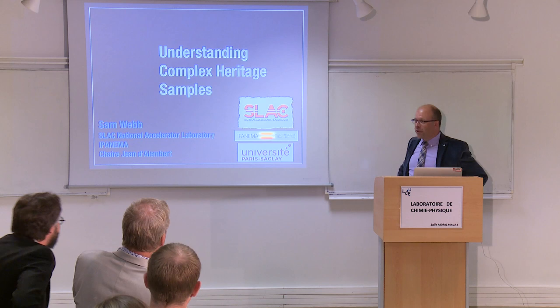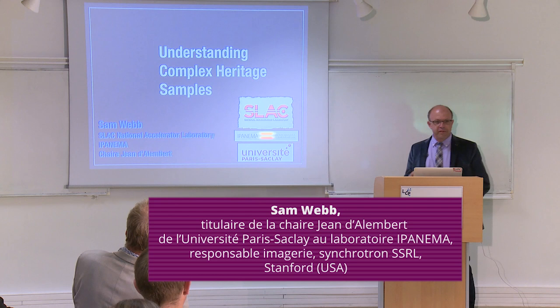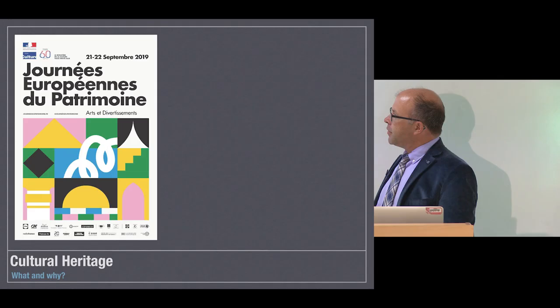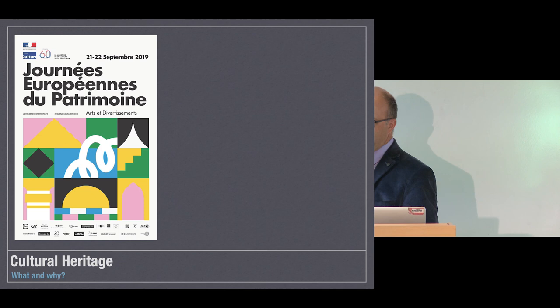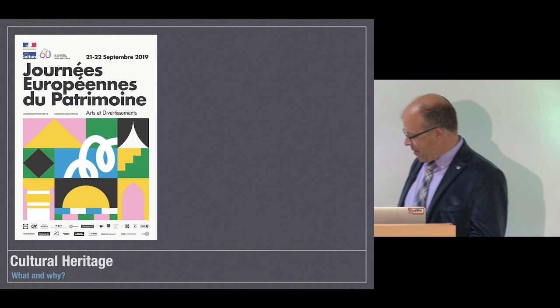Thank you for that wonderful introduction and thank you all for your attendance. Today I will discuss some of the work I've been doing both here in the Saclay area and from Stanford historically on trying to understand complex heritage materials. When I'm back home in the United States I'm often asked what are you studying in cultural heritage and what is that exactly. In light of the last two days having the patrimony days here in France, it's been very nice to not have to constantly explain why I'm studying cultural heritage.